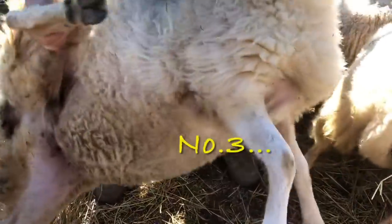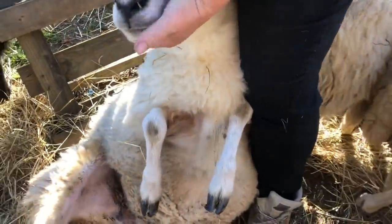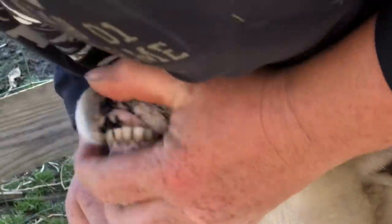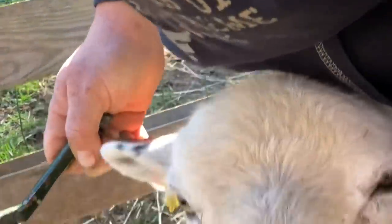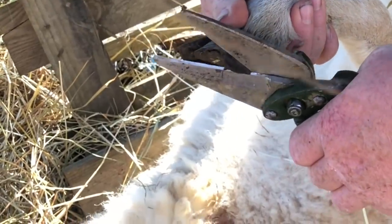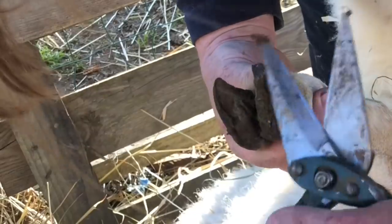There we go, check her teeth — she has got four main teeth in the front, so she's about three years old. She had a crop of lambs last year and she would have been born 2019.